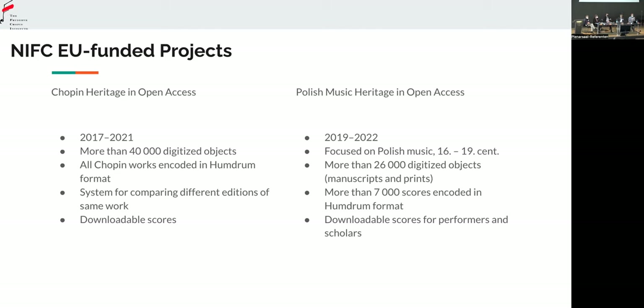We already have huge successes in that area, because we found many authors that were previously unknown. It is something similar to entering an incip code in Muscat, but also something more, because we encode not only incipits but the whole scores. So every score we encoded is ready — you can download it, research it, or play it, whatever you want.